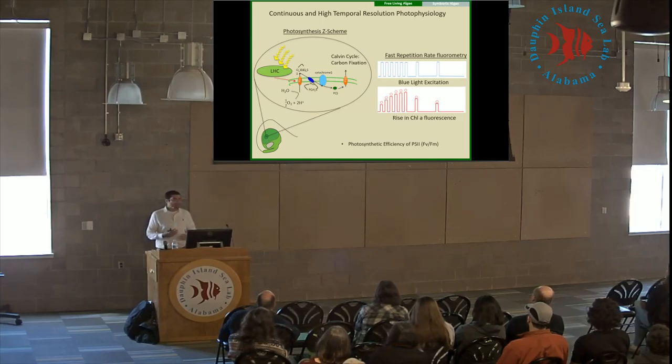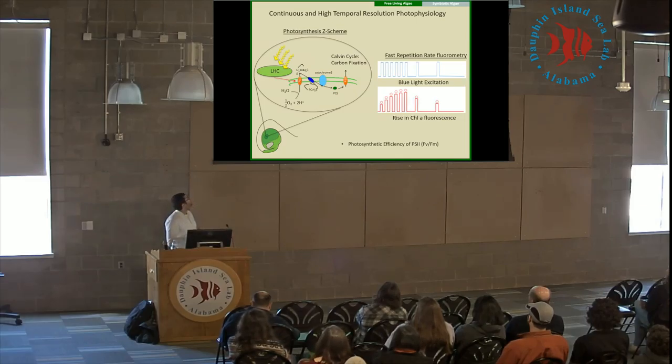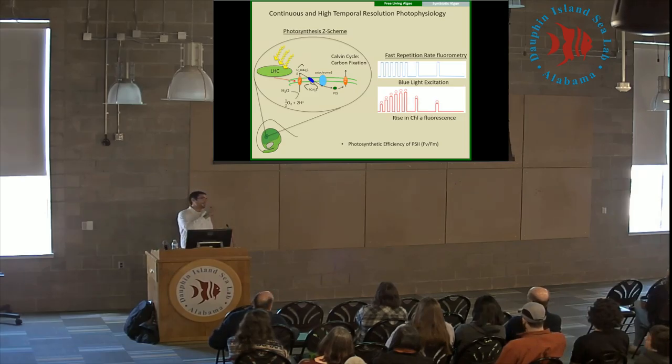We're able to match these proteomic and transcriptomic analyses with high-resolution physiological analyses, one of which is chlorophyll fluorescence, which tells us a lot about what's going on photochemically within the cell. To explain this, I'll take everyone back to the Z scheme from basic biology, which explains the flow of electrons through the photosynthetic apparatus. This starts with the absorption of photons by light-harvesting complexes and transfer of energy to reaction centers such as the PS2 reaction center, where energy is used to strip electrons from a water molecule, transferring that electron through the photosynthetic apparatus and converting it into chemical energy for the Calvin cycle.